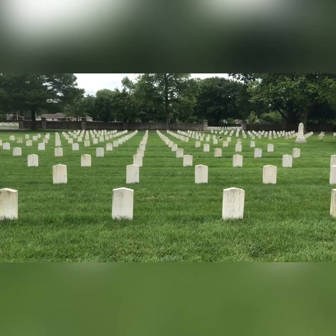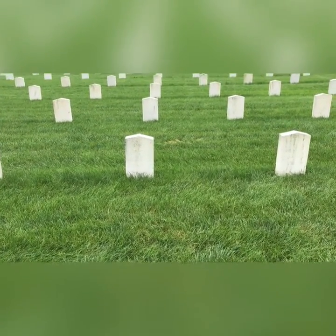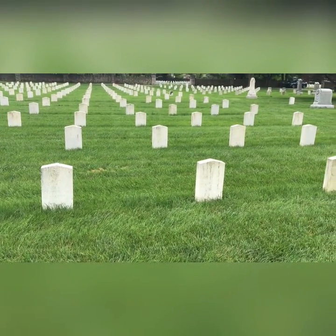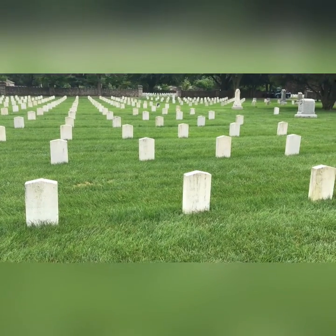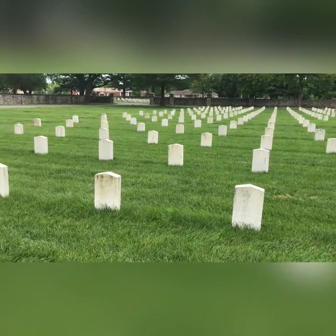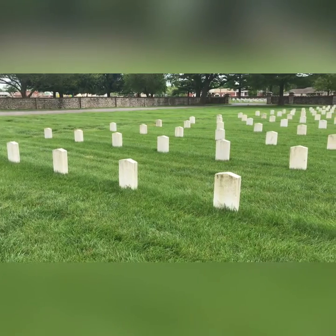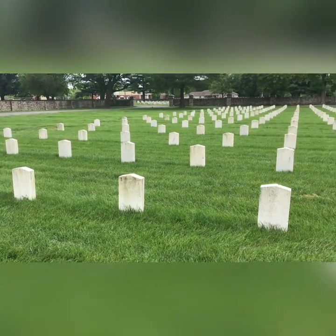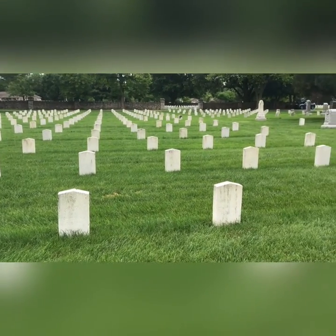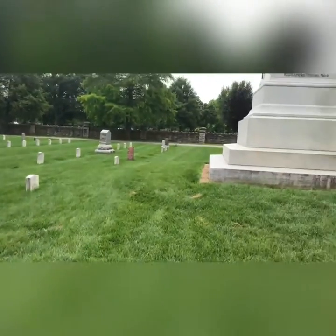Almost all of these are unknown. We haven't found any Confederates in our family history. My dad's side — there weren't hardly any in the Civil War at all; their ages just weren't lined up. Lots of Revolutionary War, not really anybody in the Civil War. My mom's great-great-grandfather was a lieutenant.